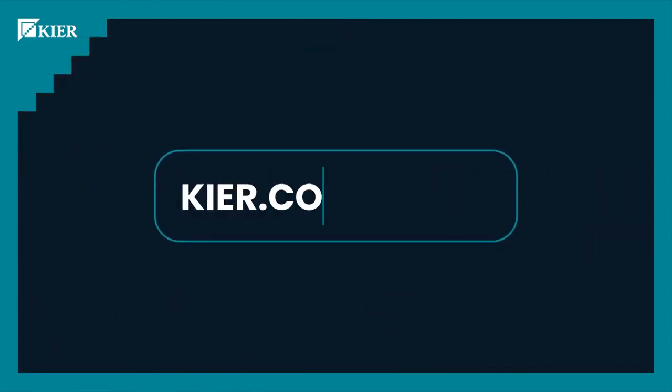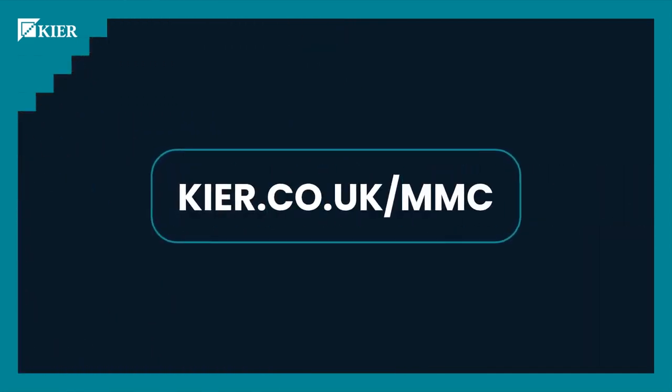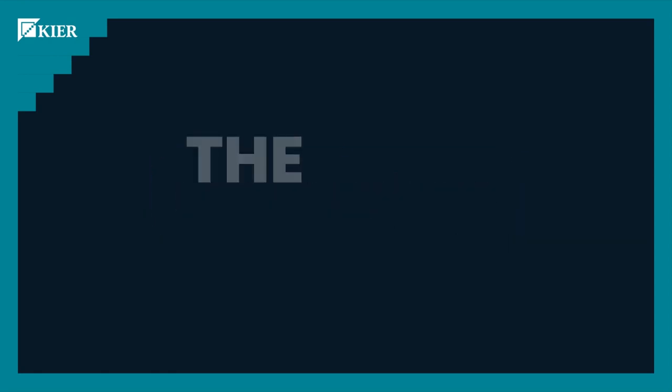Visit kia.co.uk/MMC to find out more. The Choice Factory.